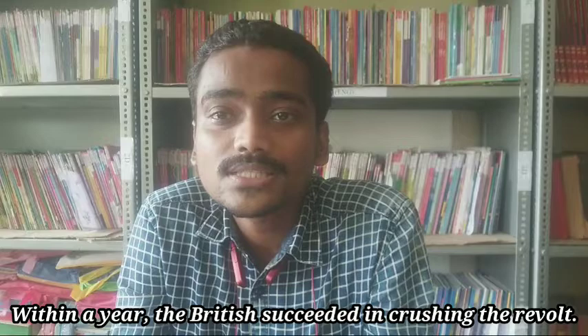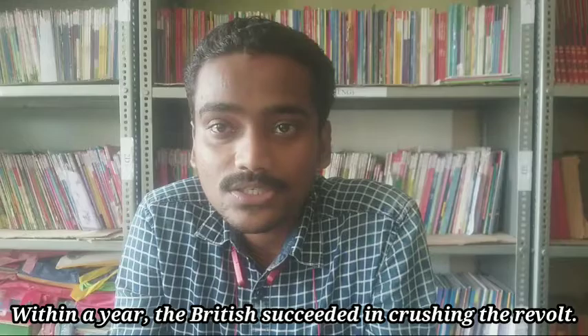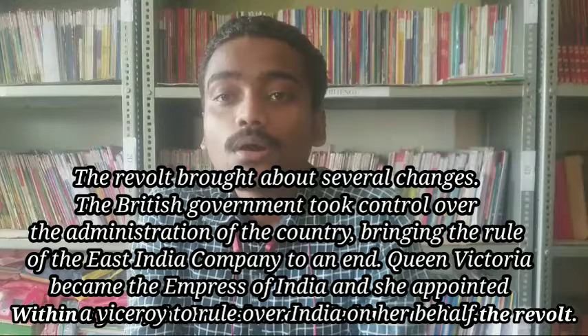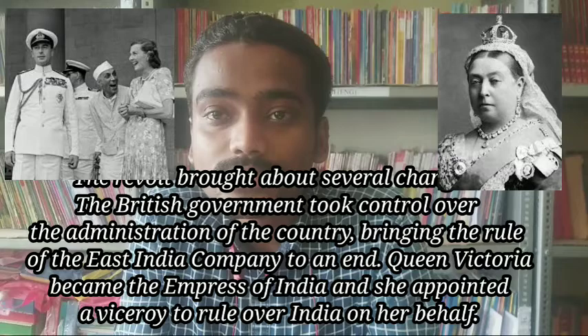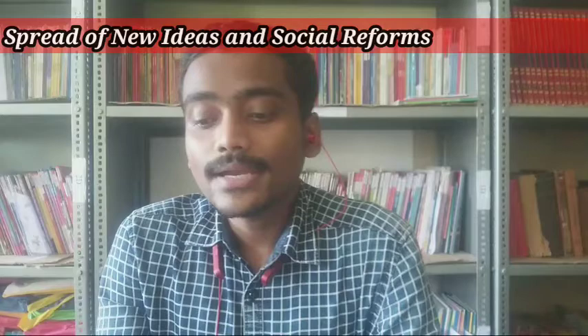Within a year, the Britishers succeeded in suppressing this revolt. It did not reach any conclusion and they failed to restrict the Britishers. However, this revolt caused many changes. The British government directly took control over India, and the East India Company was no longer allowed to administer the country. Queen Victoria became the Empress of India, and on her behalf, a Viceroy was appointed to rule India.